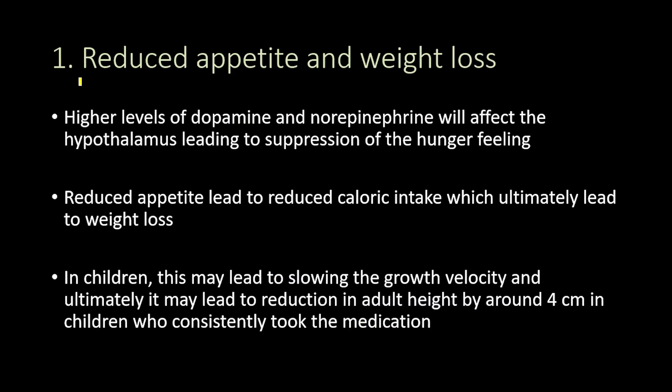Starting with the first Adderall side effect, and that is reduced appetite and weight loss. The higher levels of dopamine and norepinephrine that come with Adderall use will affect the hypothalamus, leading to suppression of the hunger feeling. The person would not feel hunger as much, leading to reduced appetite, reduced caloric intake, and ultimately weight loss.